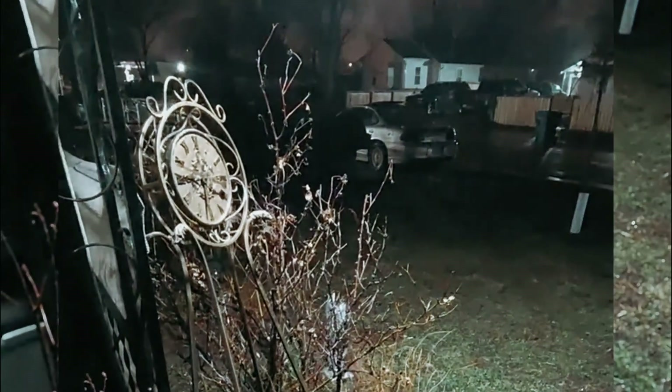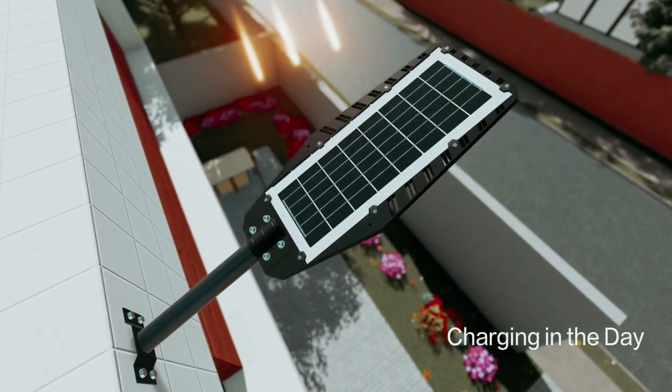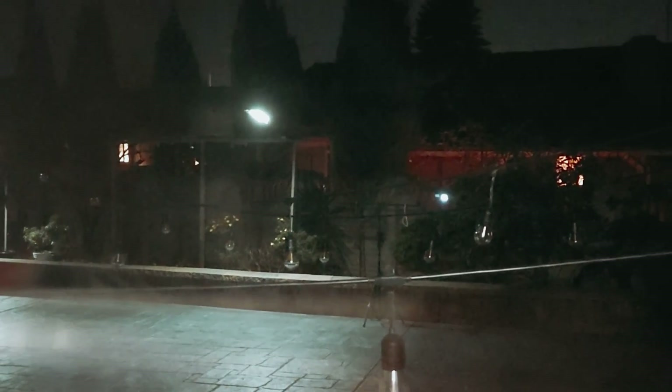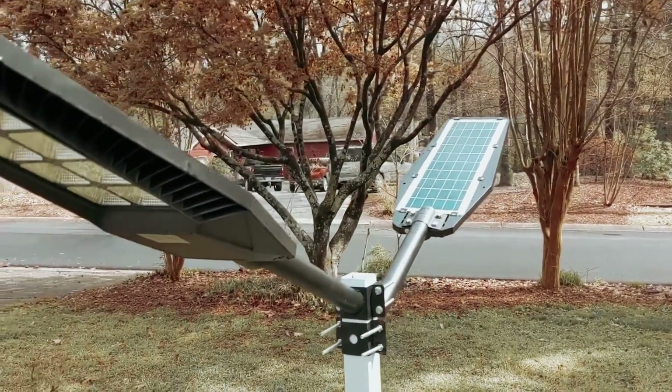Finally, the Ecofun 2-Pack 1600 Watt is a versatile, high-performance lighting solution that combines energy efficiency, high brightness, remote control functionality, and durability. Ideal for illuminating large outdoor spaces, this product offers an impressive lighting experience while being environmentally friendly and cost-effective.